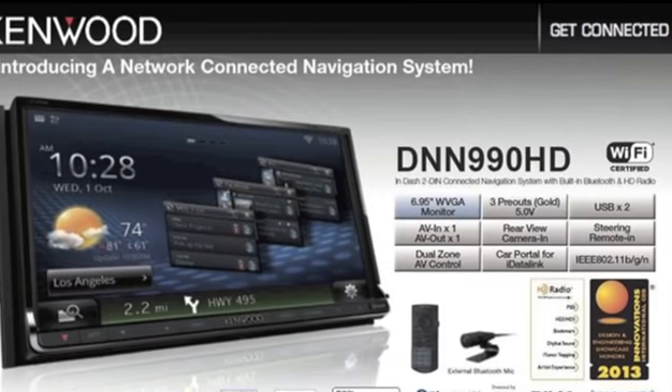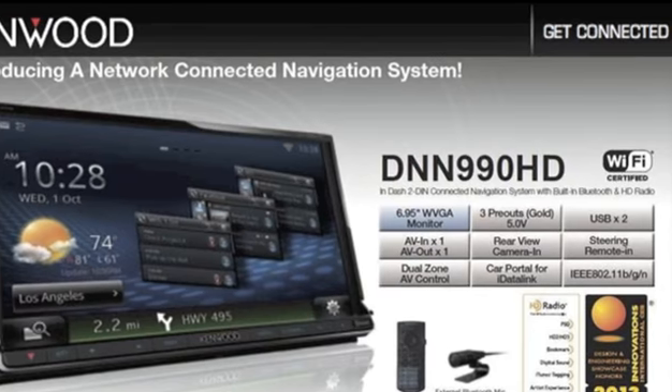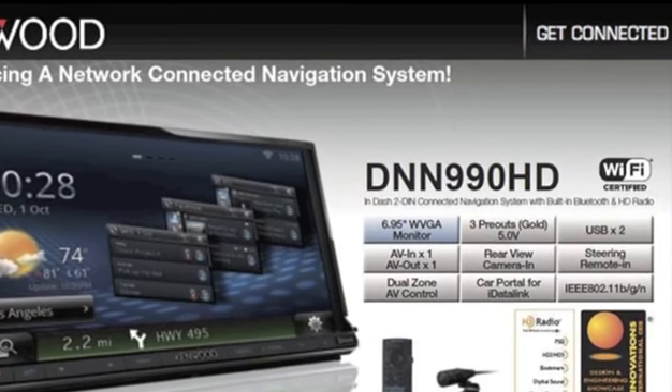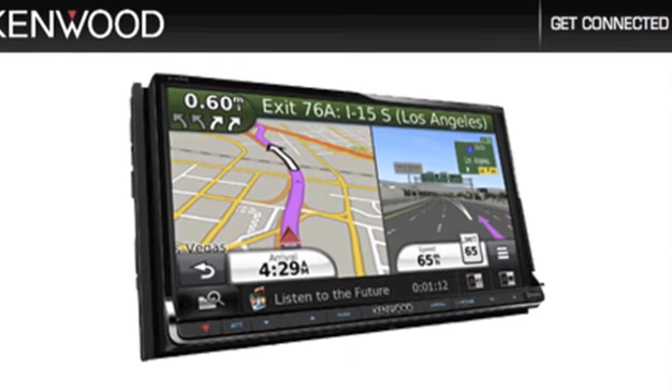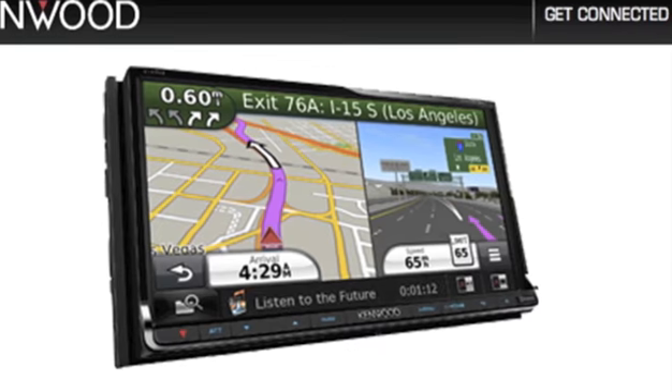It delivers strong audio performance with onboard DSP, 13-band equalizer and 3 sets of 5V RCA outputs for DVD-like performance. The DNN 990 HD has built-in Wi-Fi that allows users to integrate with a smartphone to enhance mobile navigation, and the hotspot ensures connectivity through multiple media sources.